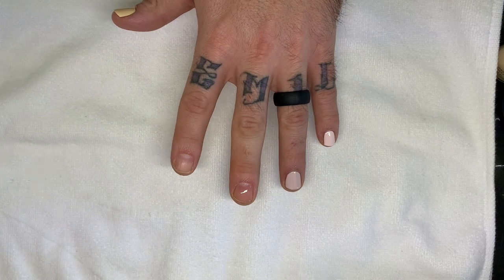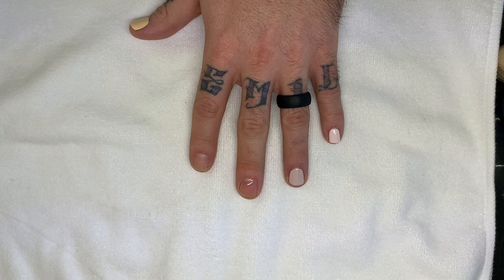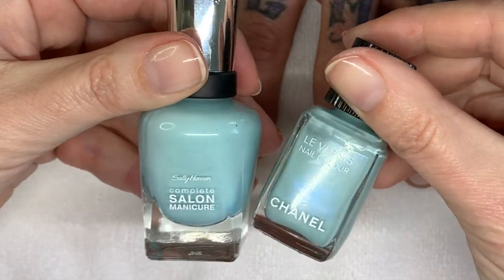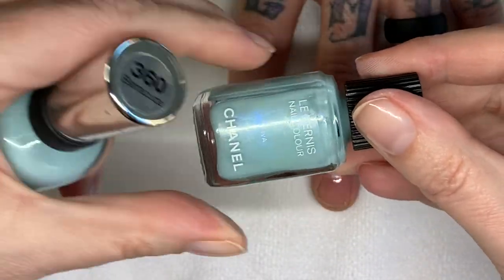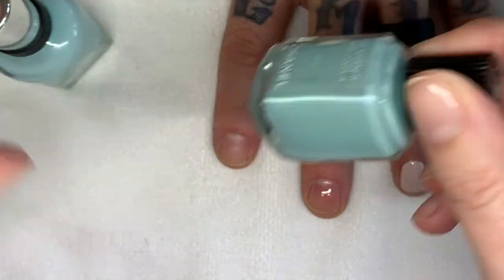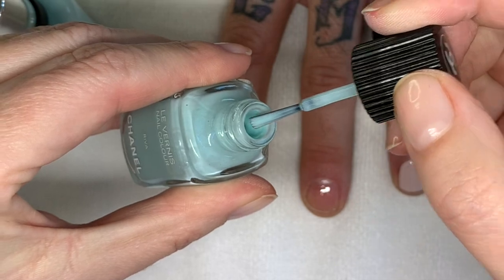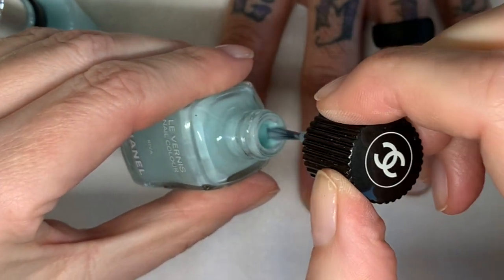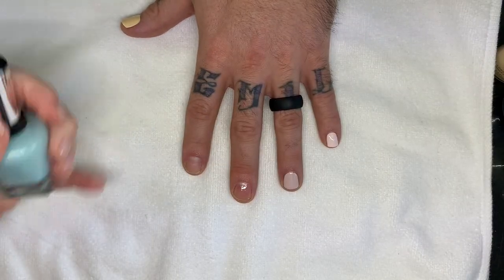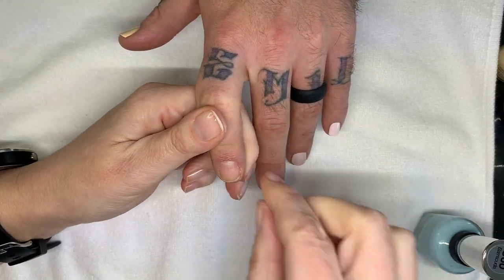This one is called Barracuda — like the song by Heart. It's very very similar to the Chanel Riva, although Chanel has a blue shimmer running through it which this one doesn't — and you don't really see the shimmer on the nail anyway, only in the bottle. The problem with this color is that it's quite sheer; you need three coats to build it up, which is less than ideal.